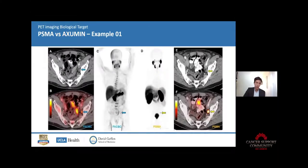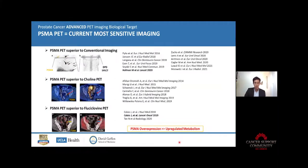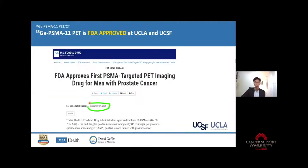Here is another example — a lesion called positive on the Axumin scan but you can see the intensity of the signal is much higher with PSMA and so much easier to detect. At the end, when we compare PSMA PET to all other imaging modalities for prostate cancer staging, it's pretty clear from many reports in the scientific literature: PSMA PET is superior to conventional imaging, superior to Fluciclovine, superior to Axumin. If you have to do one, it is PSMA PET. And now it's approved here at UCLA.